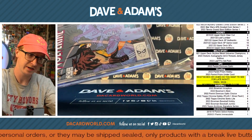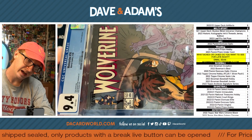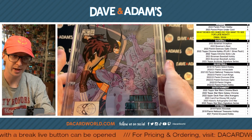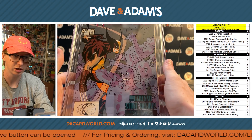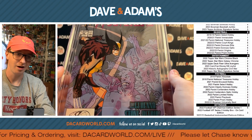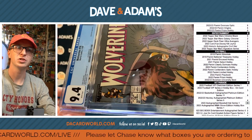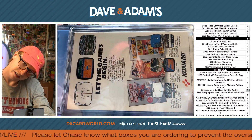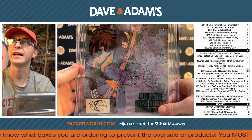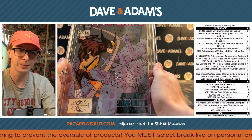All right. We got Wolverine number 16 graded a 9.4 from 1989. This is the appearance of Jessica Drew. It's the Peter David story, John Buscema and Bill Sienkiewicz art with the Kevin Nowlan cover. So there we go. Wolverine number 16, 9.4. That is sick. With the Konami ads on the back.